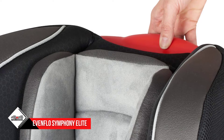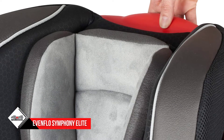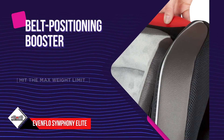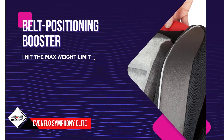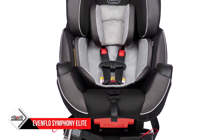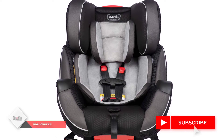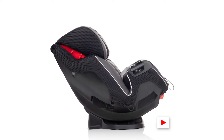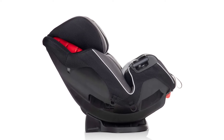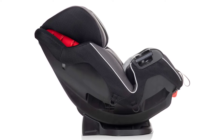After that you can use the belt-positioning booster until they hit the max weight limit. It has an infinite slide harness to give you an accurate, secure fit with each ride, and it's lined with energy-absorbing foam to help lessen the impact. Besides meeting federal and Canadian safety standards, it's also been side-impact tested, temperature tested, and certified for air travel. It comes in eight different color options.